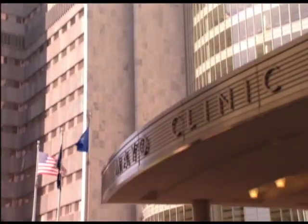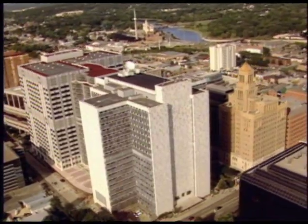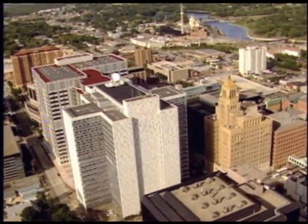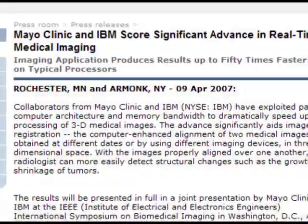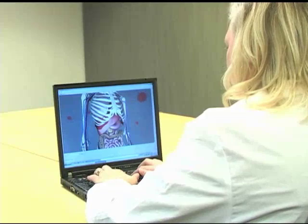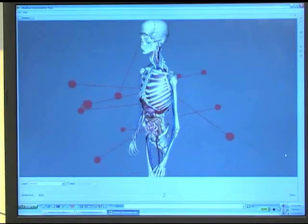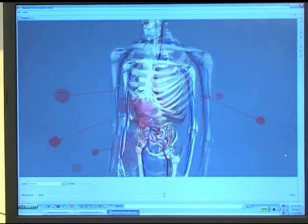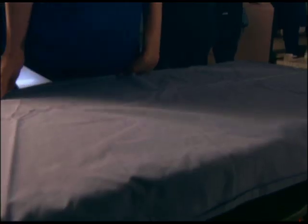IBM and Mayo Clinic have teamed up to create a research facility aimed at advancing medical imaging technologies and improving patient care. The new Medical Imaging Research Center is an extension of a Mayo-IBM collaboration announced in April 2007, the results of which have given physicians the ability to produce medical images up to 50 times quicker and provide more timely critical diagnoses, such as whether a tumor is growing or shrinking.